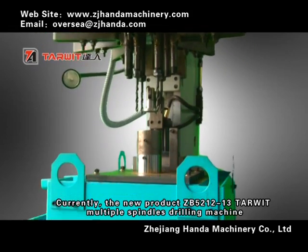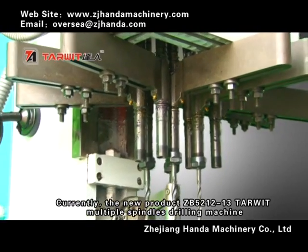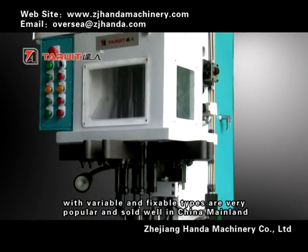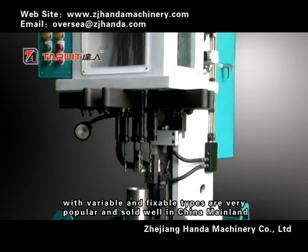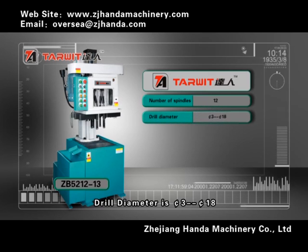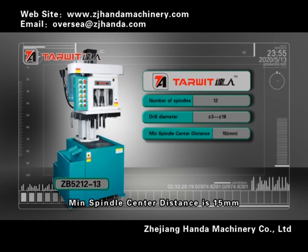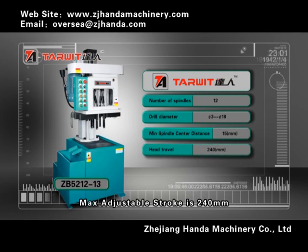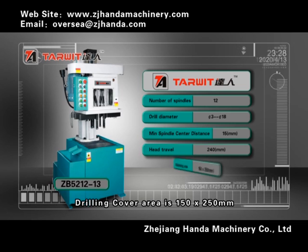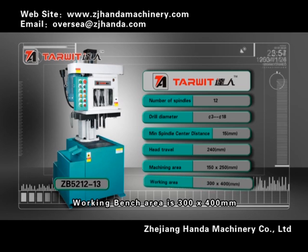Currently, the new product ZB521213 TOWE multiple spindle drilling machine with variable and flexible types is very popular and selling well in China. The max number of spindles is 12, drill diameter is 53 to 518, min spindle center distance is 15 mm, max adjustable stroke is 240 mm, drilling cover area is 150 x 250 mm, and working bench area is 300 x 400 mm.